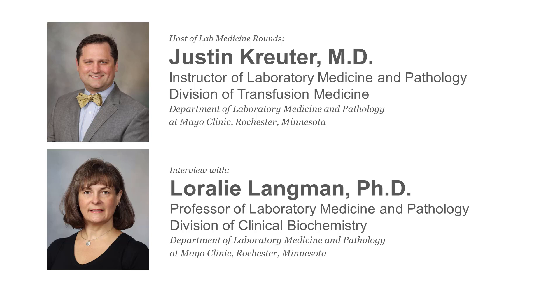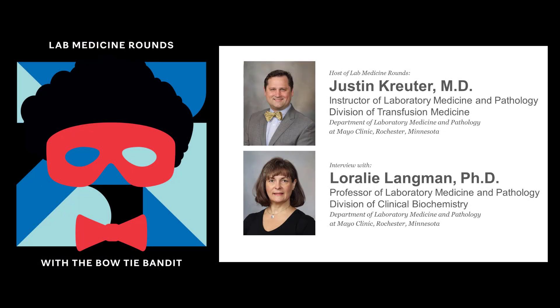Today we're rounding with Dr. Laura Lee Langman, a professor of laboratory medicine, pathology, and consultant in the Division of Clinical Biochemistry at Mayo Clinic, to discuss laboratory detection of opioids. Thanks for joining us today, Dr. Langman. Pleasure to be here.